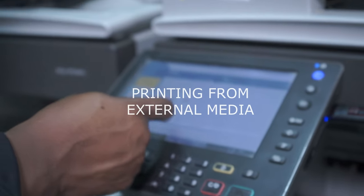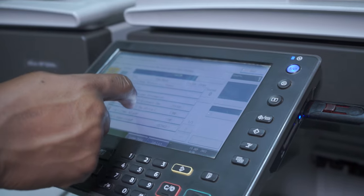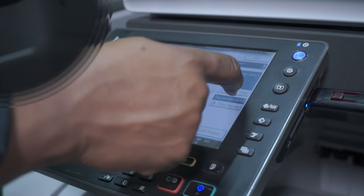The device enables you to print from external media such as a flash disk and SD card, and also wirelessly from your computer through your Wi-Fi network.